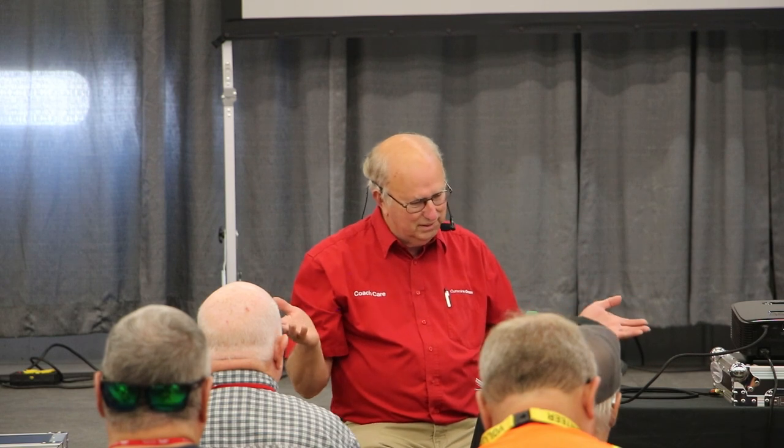A quick aside on black smoke: we had a customer roll in a short while back with his unit smoking so badly he thought it was going to quit on him. My main generator man Charles — he's been with us 34 years — slides under the unit, starts laughing, and rolls out with a Walmart bag. It had sucked a Walmart bag up into the intake. Strange things happen.